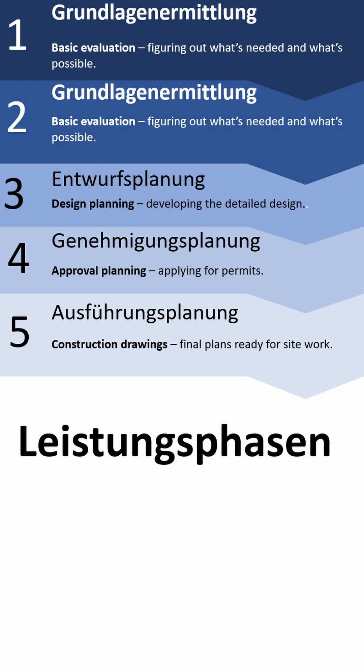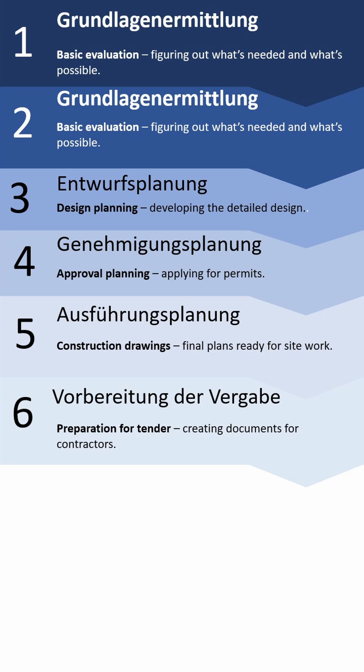The fifth phase is Ausführungsplanung — the construction drawings. These are the final plans which are ready for the site work. The sixth phase, which I am currently doing, is Vorbereitung der Vergabe, which means preparation for tenders.